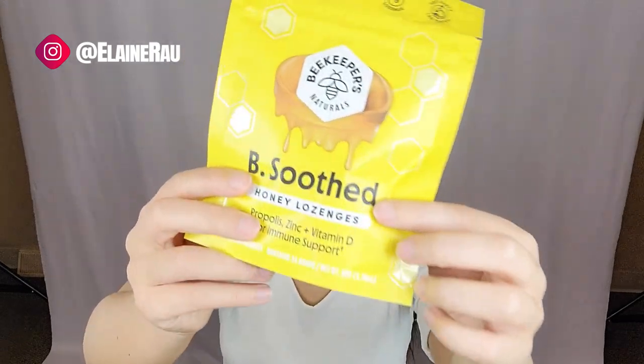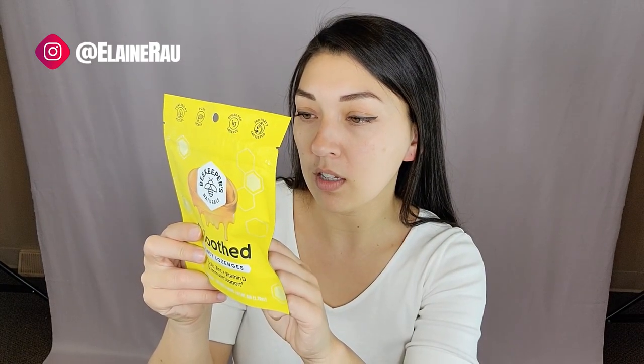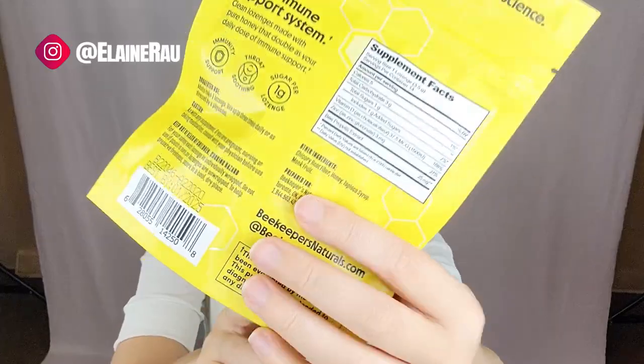If your throat hurts, eat one of these. These are made out of pure honey, except there's a few added ingredients which are chicory root fiber, honey, tapioca syrup, and monk fruit.